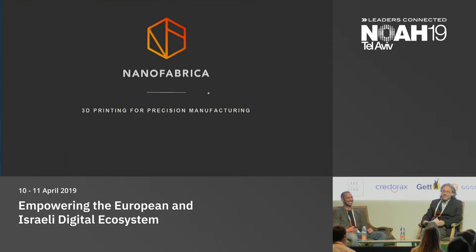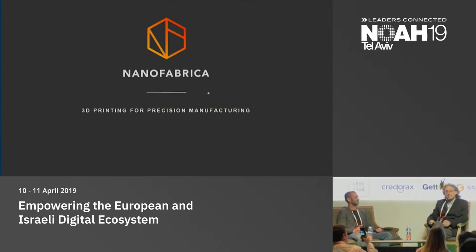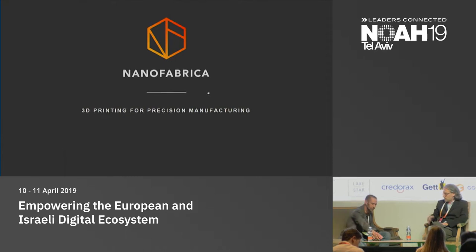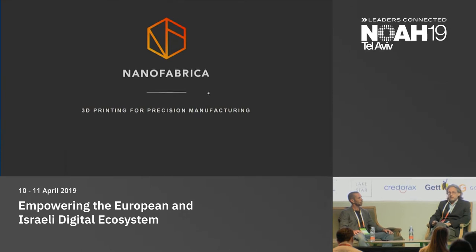Thank you for staying - we're the last presenters. Nanofabrica is the earliest stage company that presented in this conference, that's why we left them for last. I represent i3 equity partners, a next generation VC investing in very early stage startups with one unique twist: we connect our portfolio companies with our investors in a very direct way. Our investors include Microsoft, Qualcomm, GE, Tata, H&A, the local fund, Pitango, and a few others.